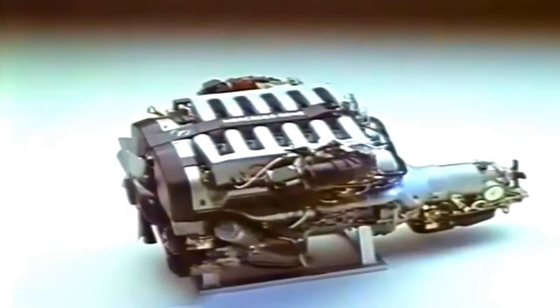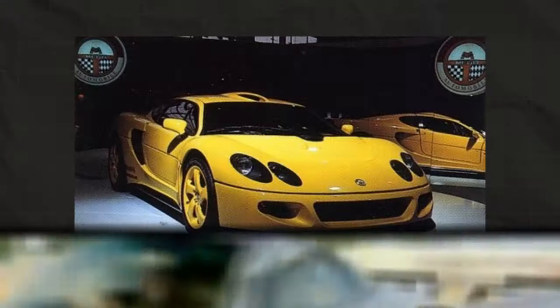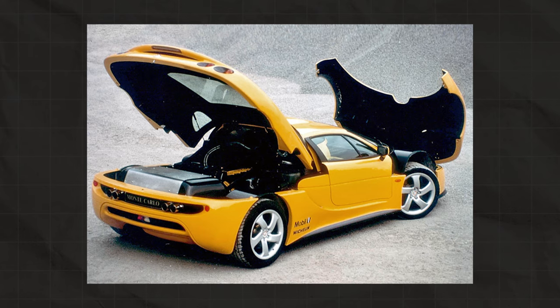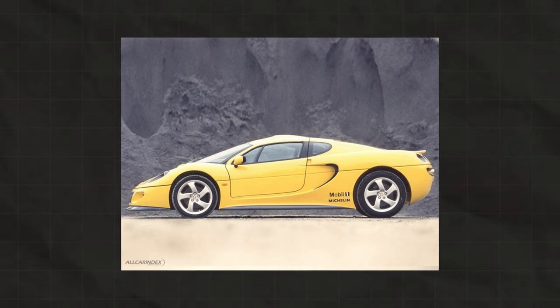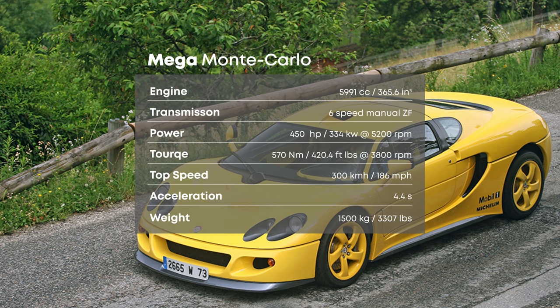For the engine they decided to go for the same engine used on the Truck — the M120, the 6.0-liter V12 Mercedes engine, which had proved to be great and reliable. Mega wasn't the only one to use the legendary V12 in a supercar, since the Isdera Commendatore had done this before and later Pagani with the Zonda, even though they would mostly use the 7.3-liter version. On the Monte Carlo the engine would produce 450 horsepower at its peak, which was 50 horsepower more compared to the standard Mercedes engine, mostly achieved thanks to Mega's own ECU. For the gearbox they decided to use a 6-speed manual ZF gearbox, making the Monte Carlo one of the only few cars to pair the M120 with a manual gearbox. Thanks to this, the Monte Carlo could hit a top speed of over 300 km/h and could reach 100 km/h in 4.4 seconds.